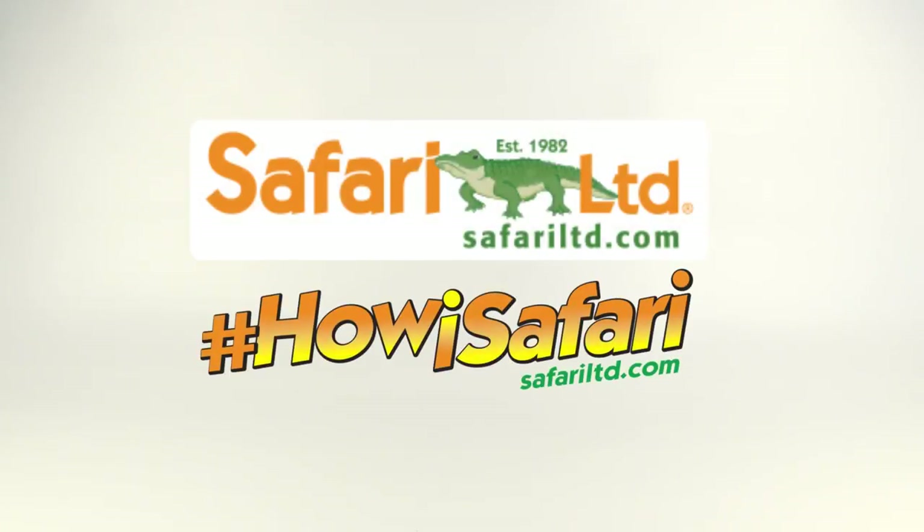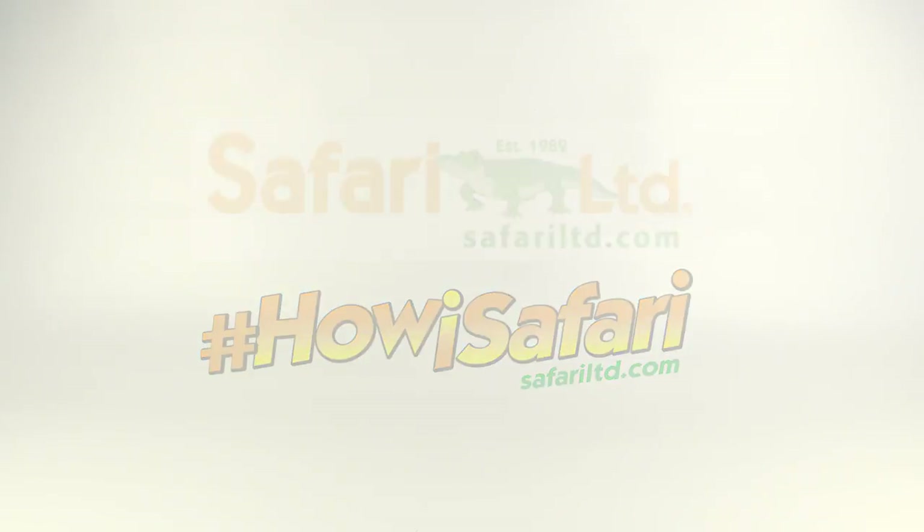Hey guys, SpinaDude here, and I'm kind of bummed right now because I just filmed an awesome unboxing video — the biggest unboxing video on my channel without doubt — of the rest of the 2017 figures from Safari Limited. Thank you so much to Safari Limited for sending those over for the hashtag HowieSafariCampaign. But I just went on to edit the video and all the footage was messed up — the audio was all crinkly, the footage was all different colors, it was really weird.